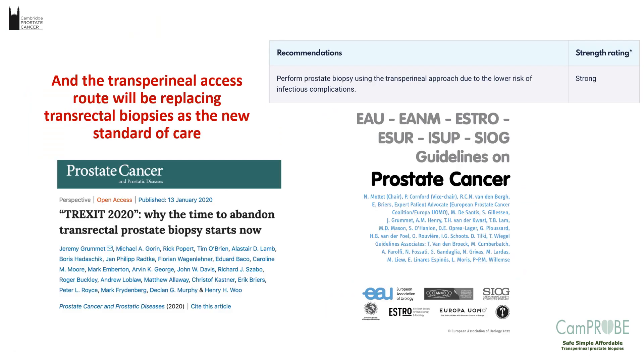The field also changes and you need to know that when developing your product, because the timelines are long. Along the way, transperineal biopsy became effectively endorsed by many bodies, and there is now an international movement away from transrectal biopsies because of the infection and sepsis risk. So hopefully the CAMPROBE is starting from a very good position where everyone is looking for an alternative. Of course, on the flip side, there are also now a lot of other competitive devices out there.